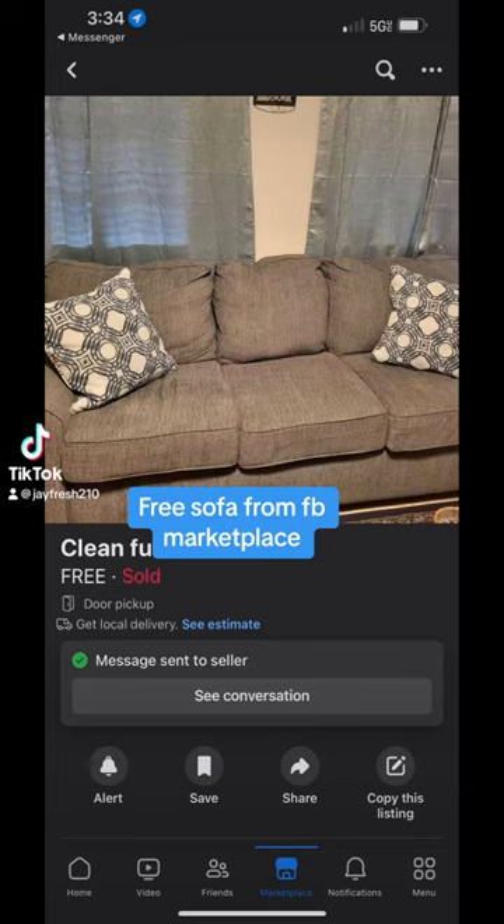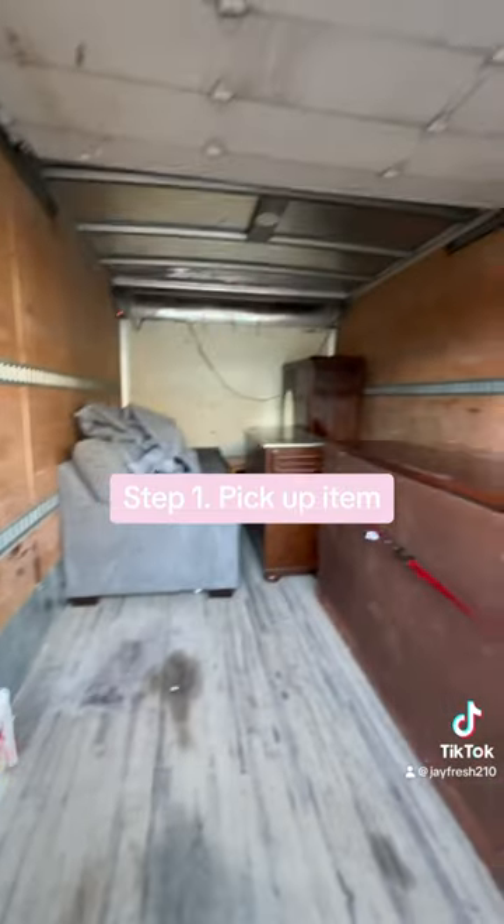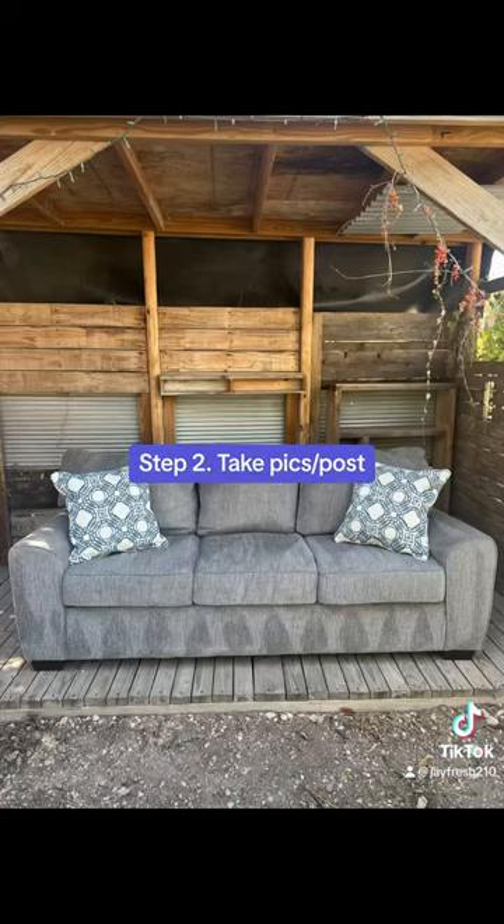Here's another free sofa that I got from Facebook Marketplace. I went ahead and picked it up in my truck. It was already in really good condition.